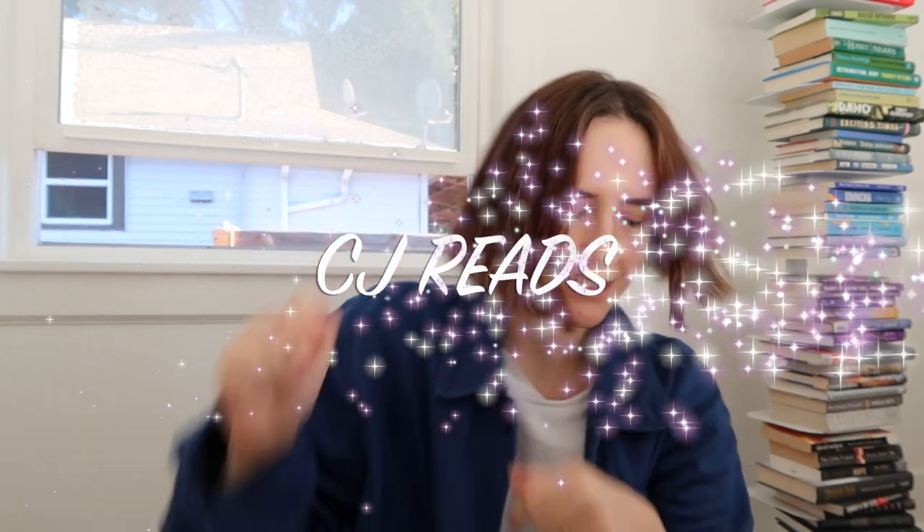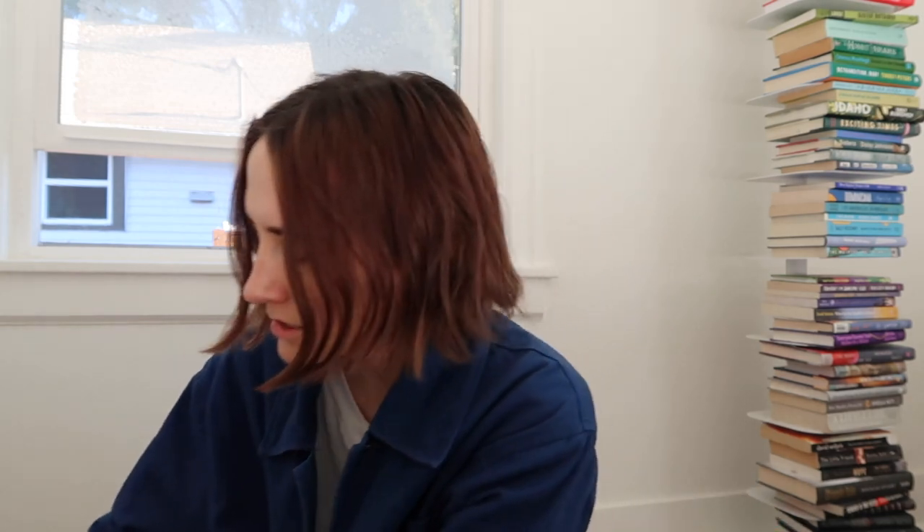Hi everyone, welcome back to the channel, it's CJ from CJ Reads. We're gonna do Sunday Reads, just catching up. I feel like this is all I make anymore — I don't know how I feel about that, but it's just where I am in life right now.